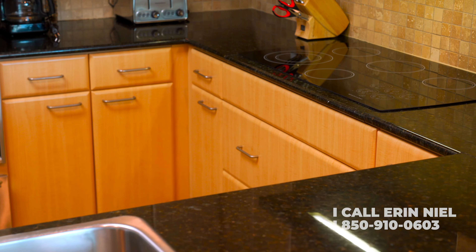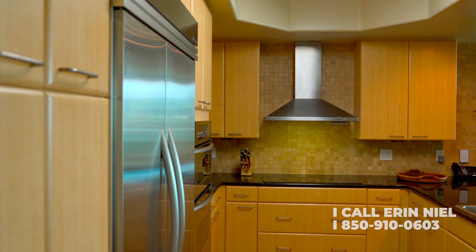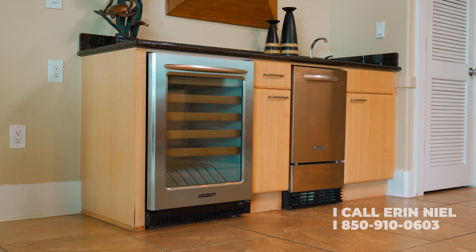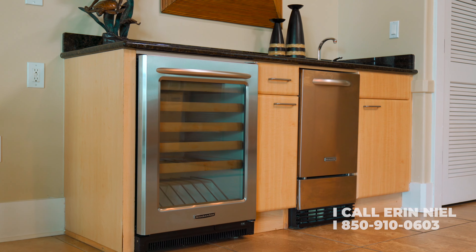The kitchen is outfitted with granite countertops, stainless steel appliances, custom cabinetry, a tile backsplash, and a wet bar equipped with an ice maker and a beverage cooler.